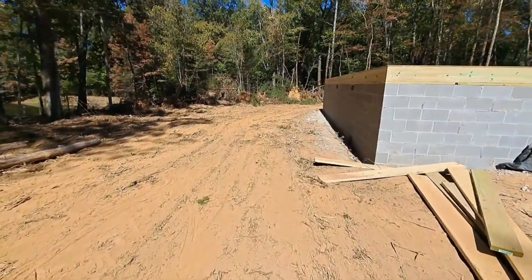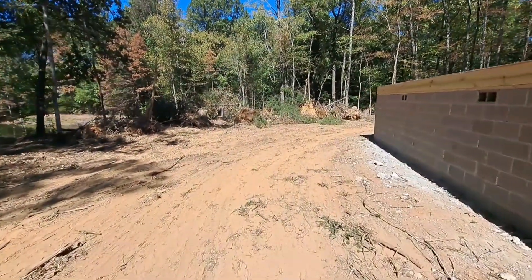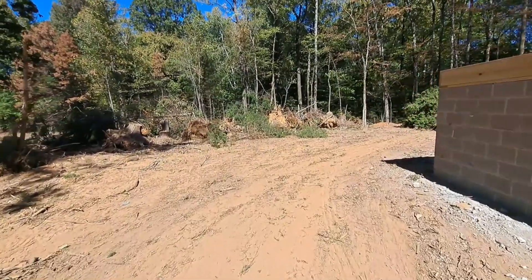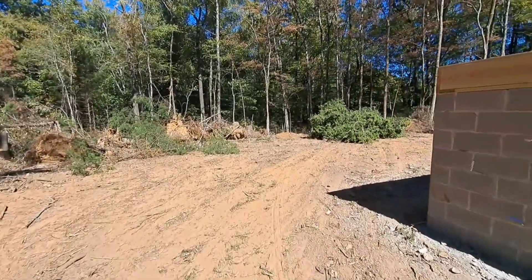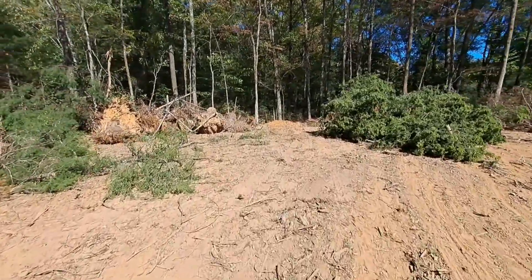I'm gonna show you a weird looking stump over here at this place. It's a pretty day today — there's a light breeze, it's probably about 70, low humidity. I don't want to be working; I'd rather be out fishing.